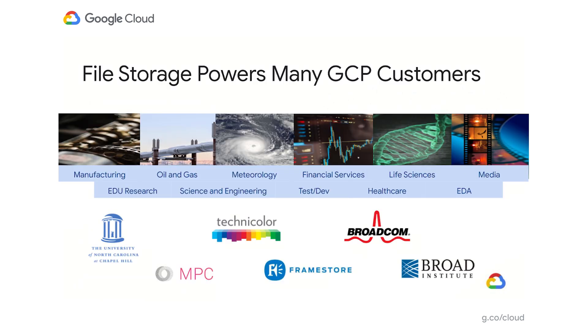So let's dive right in. File storage essentially powers many high performance workloads in Google Cloud and throughout the industries, whether it's rendering of the latest blockbuster movies, discovery and life sciences including drug discovery for dealing with the latest pandemics, or any such industry such as silicon and EDA.